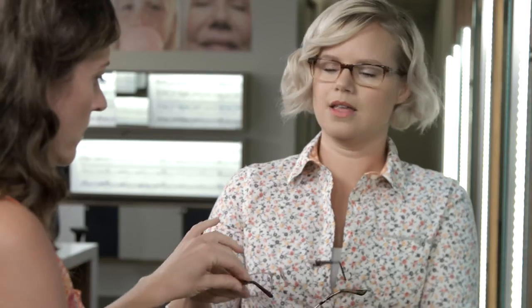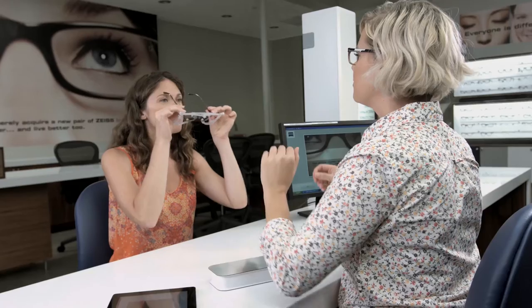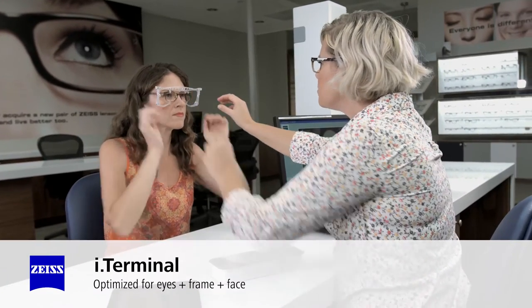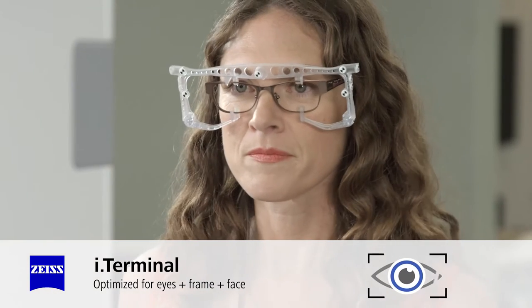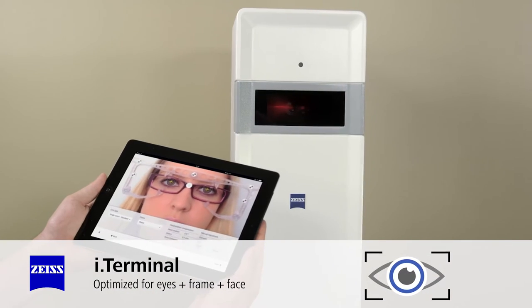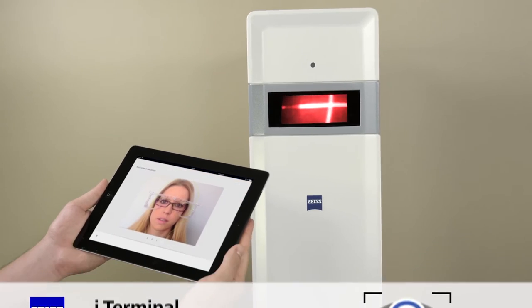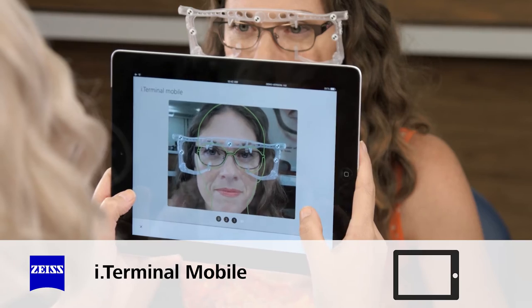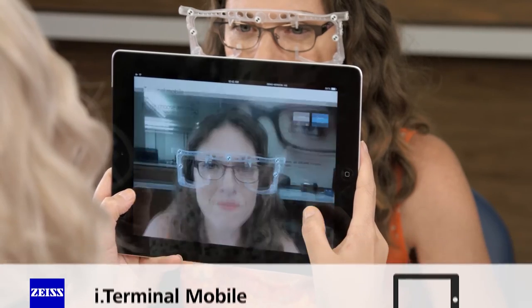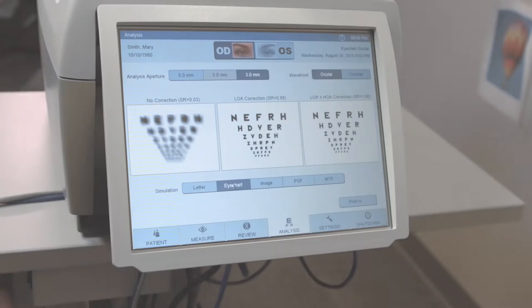Getting precise and personalized vision is more than just an accurate prescription — it's also about how your lenses are placed in your chosen frames, positioned on your face, and how you will see through them. Zeiss Eye Terminal technology takes measurements unique to you to make sure you get the lens power the doctor prescribed in real-life wearing situations, giving you the sharpest vision from your new eyeglasses.